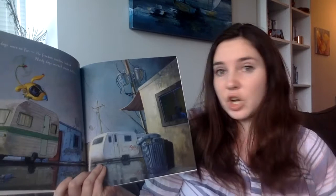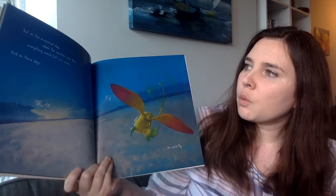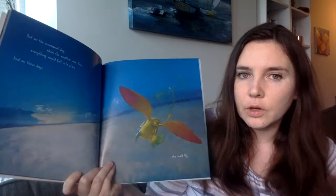Rainy days were no fun. The Freedom Machine leaked. Windy days weren't much better. But on the occasional day, when the weather was fun, everything would fall into place. And on those days, she could fly.